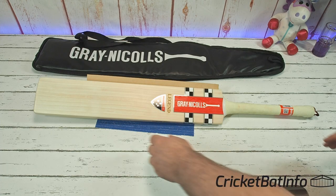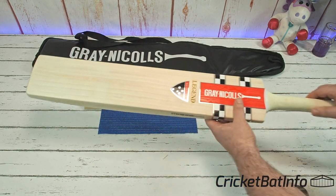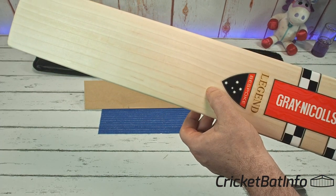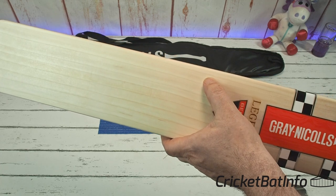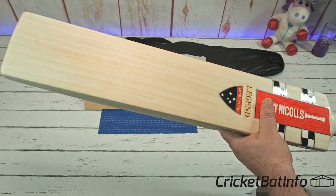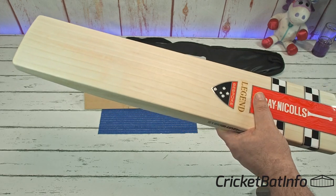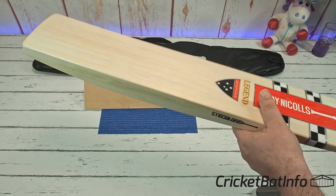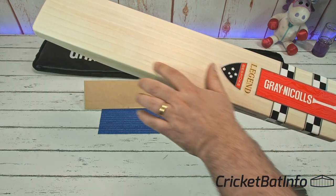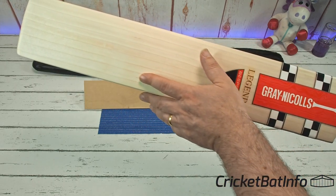So let's have a look at it. It's an absolute beauty — really nice piece of willow. You can see here eight grains. They are on the fainter side but I'm sure once I oil it, because I'm going to prep this one, it's going to come out pretty nice. You can see the grains are pretty defined through there.